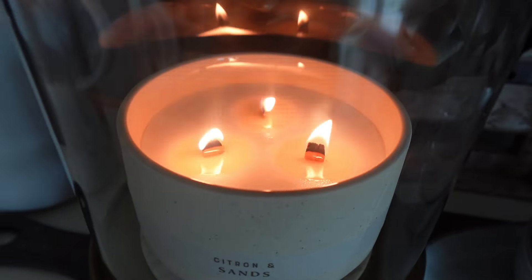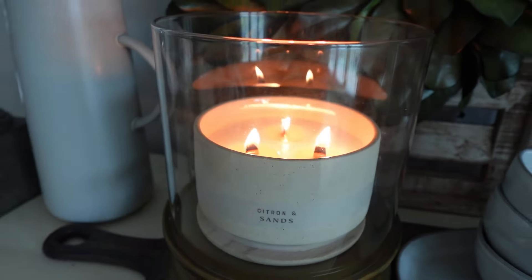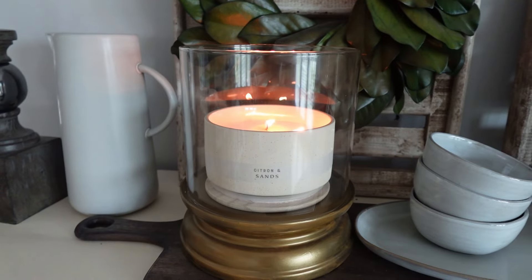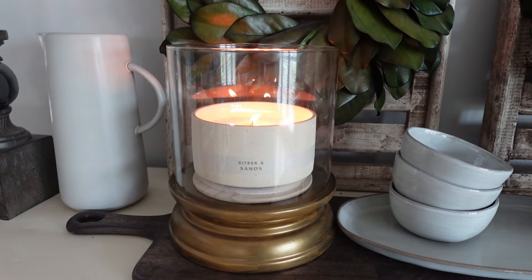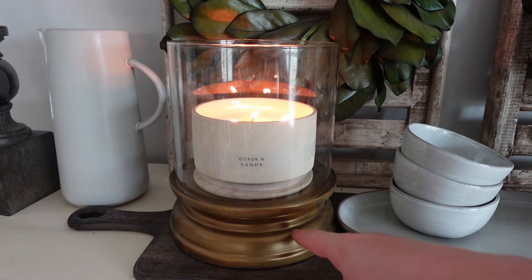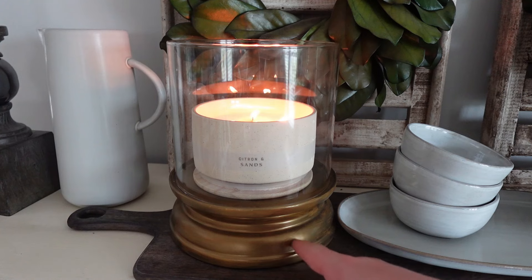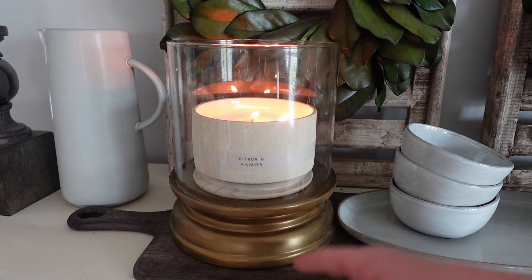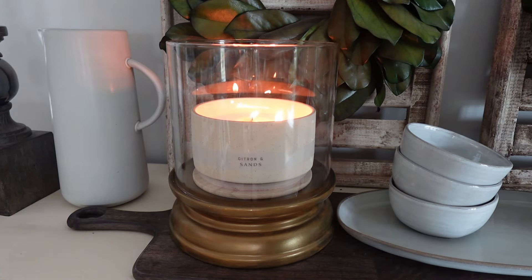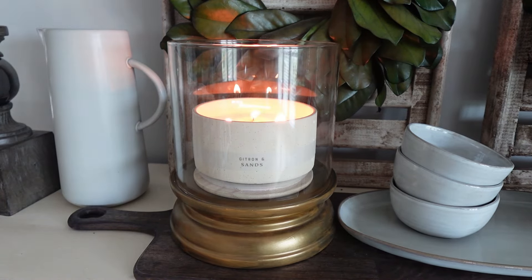I have this burning in my Homeworx hurricane — this was the gold hurricane, which is out of stock and discontinued. It came more of a shiny gold, but I actually painted this one to fit our home decor a little bit more, giving it more of an antique-ish, royal gold look.